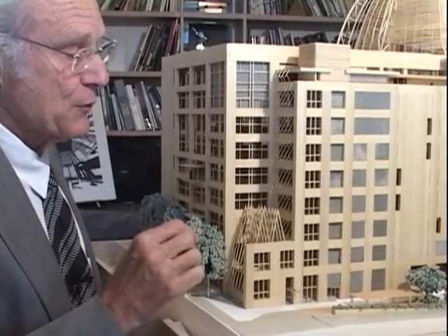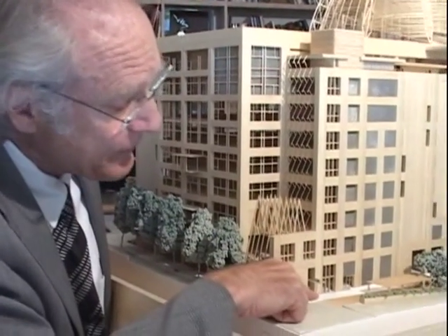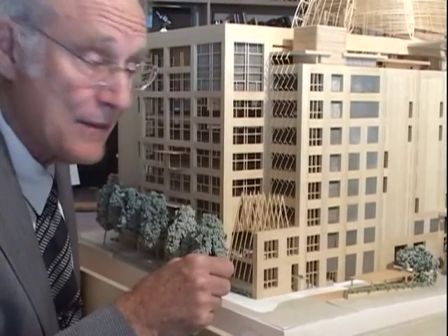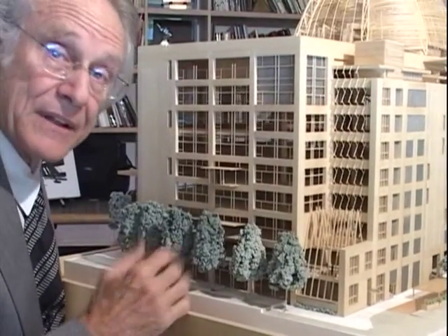While controlled access is allowed to the students, there are really two independent circulation systems. For instance, the high school will have its own dedicated entrance and lobby at the ground level, its own elevators, and its own stairwell. This is an exciting idea — there's really nothing like this that I'm aware of in the country.